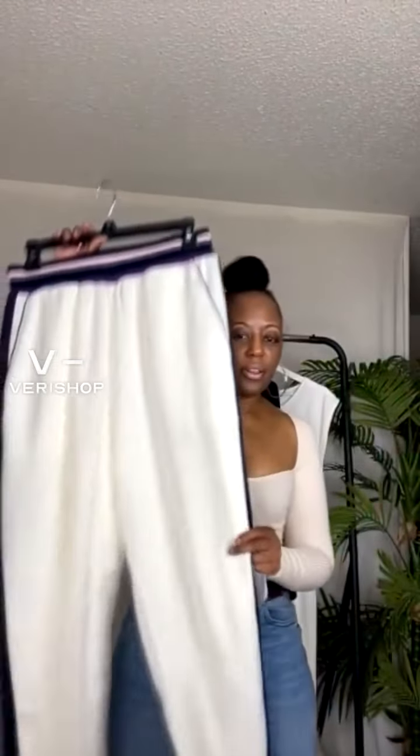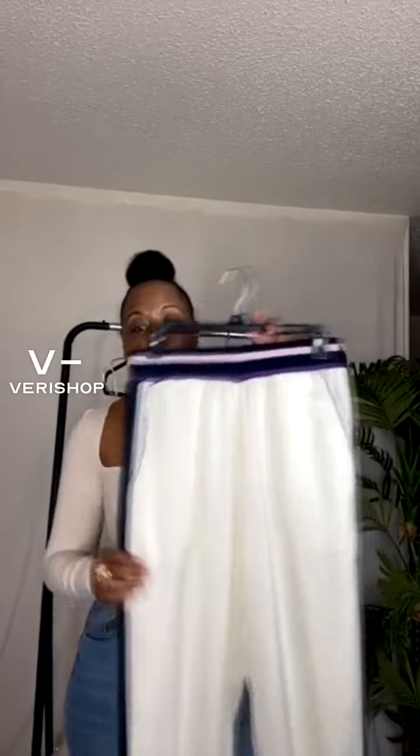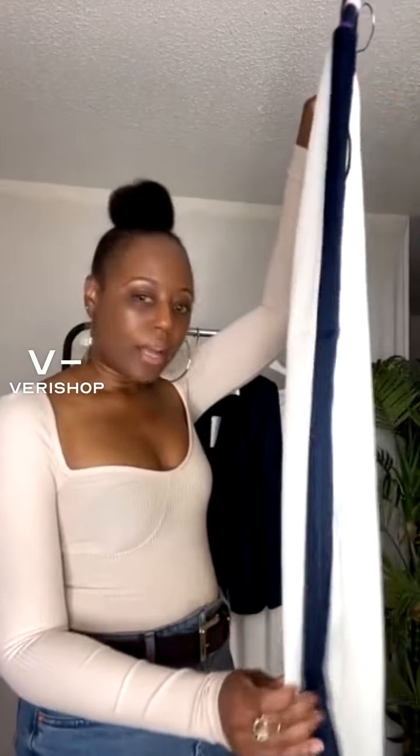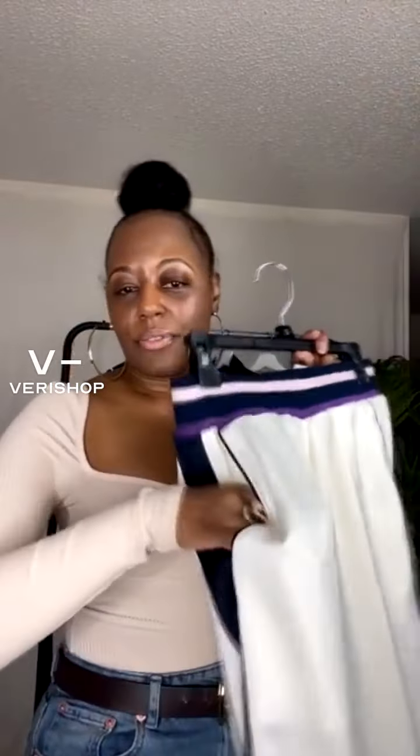These ladies are joggers, and what's great about them is number one, they're satin. The color is white — I know it probably looks more like a cream, it even looked cream to me at first, but it actually is white. You can see the details around the waistband: it's super stretchy and has dark blue, light pink, and purple, going down the side of the pants as well. They're also lined. And of course, we love pockets, ladies.